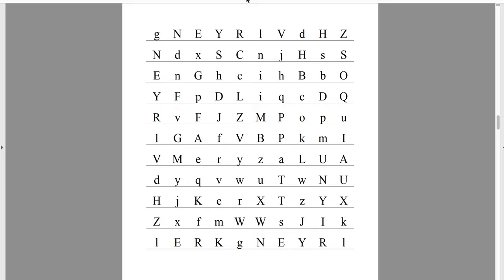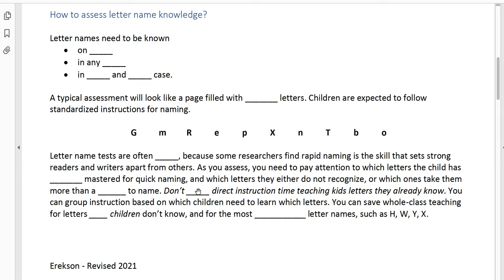We're not going to waste direct instruction time. Save whole class teaching for letters most children don't know — only teach those letters to your entire class that you think almost everybody needs to learn, and focus on the most problematic letter names. If you go back to that article, you'll see that there are certain letter names that kids get confused because the letter name doesn't match what sound it makes.